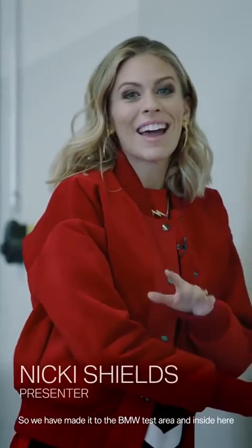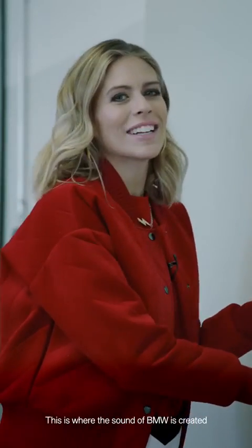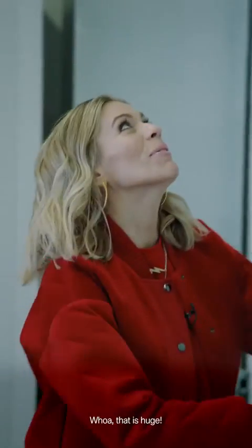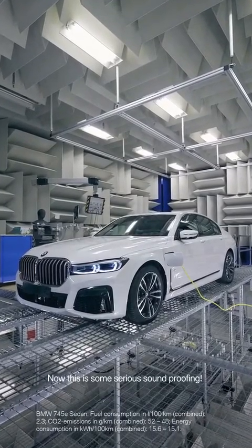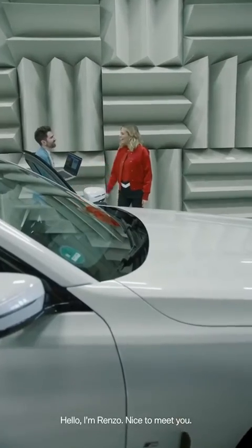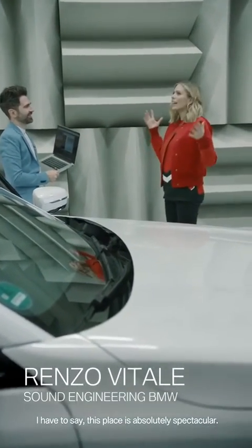We've made it to the BMW test area, and inside here is the acoustic lab — it's where the sound of BMW is created. No one ever gets to see behind these closed doors. Wow, that's huge! Check this place out — this is some serious soundproofing. Lovely to meet you. This place is absolutely spectacular.